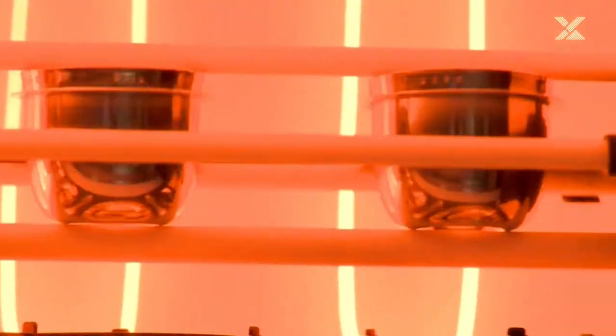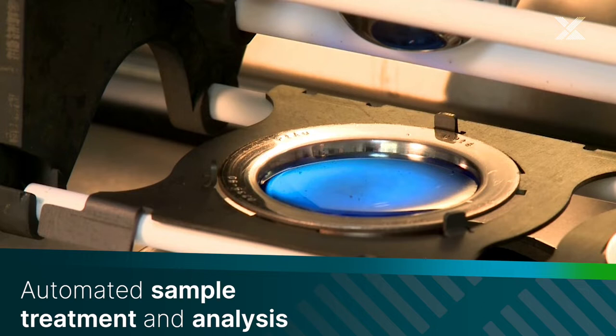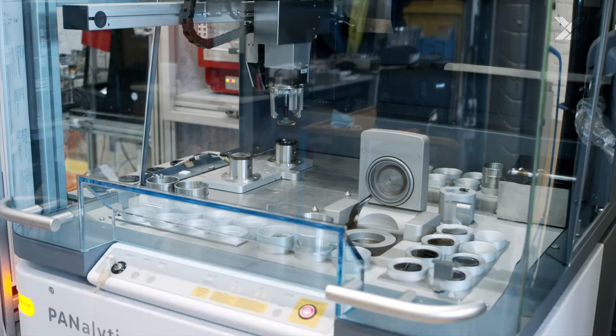With our unique X-ray fluorescence technology, fusion machines, in-house developed consumables and expertise, you can manage the demand for high-throughput elemental analysis during separation and extraction.